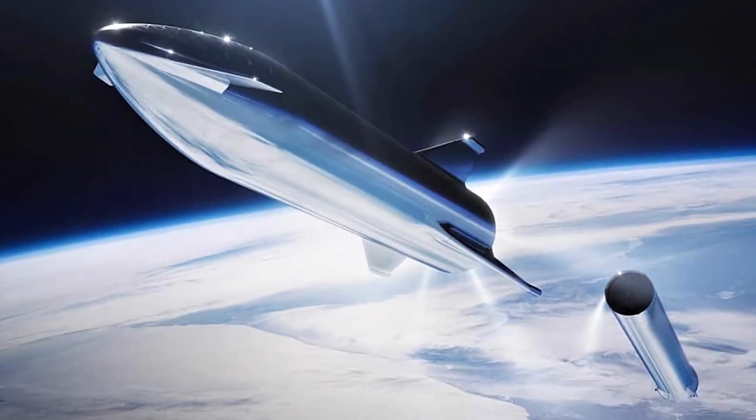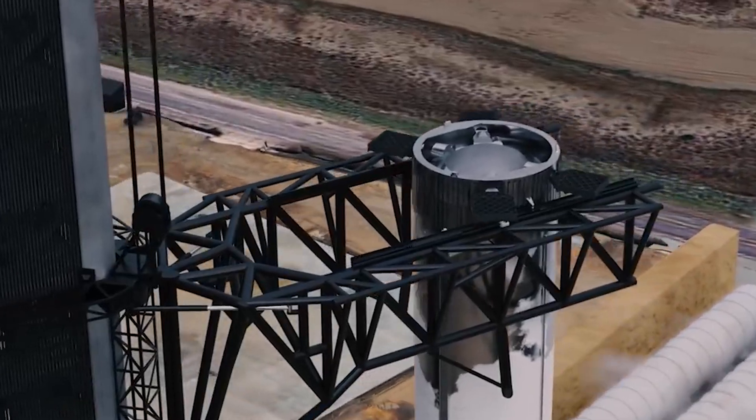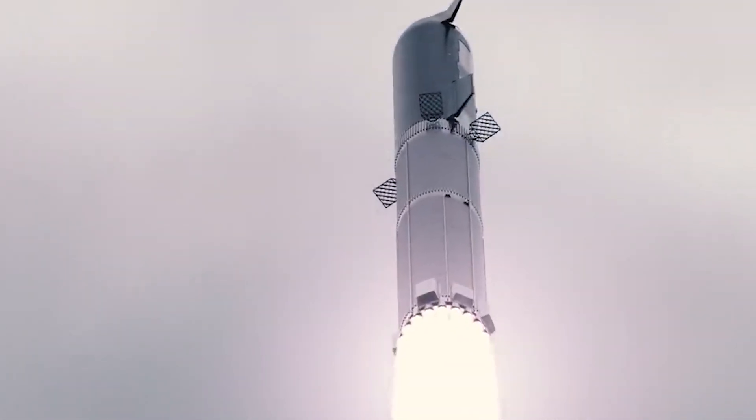In today's video, we'll discuss how SpaceX intends to test the newly installed Mechazilla catching arms, as well as its principle of operation with the Starship.